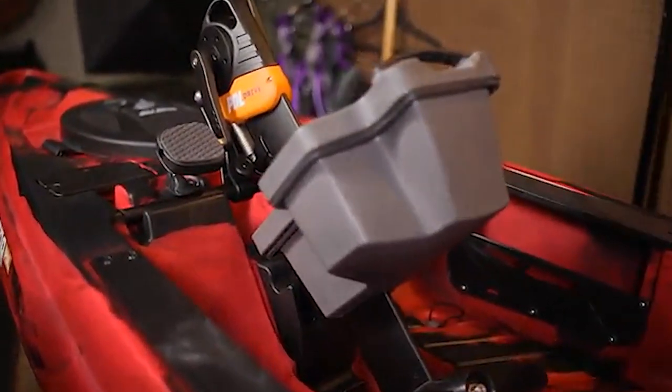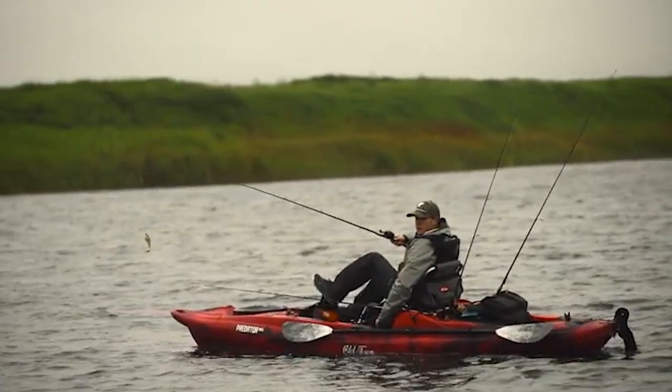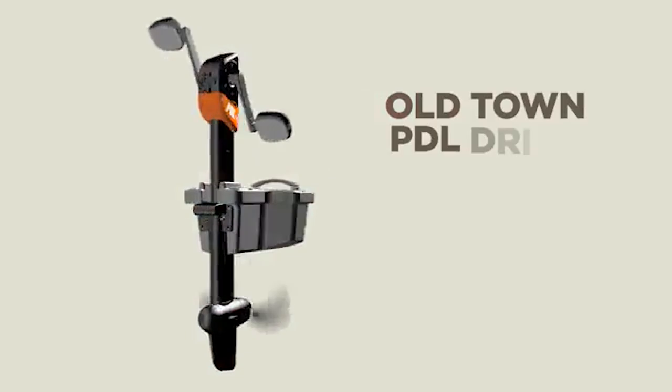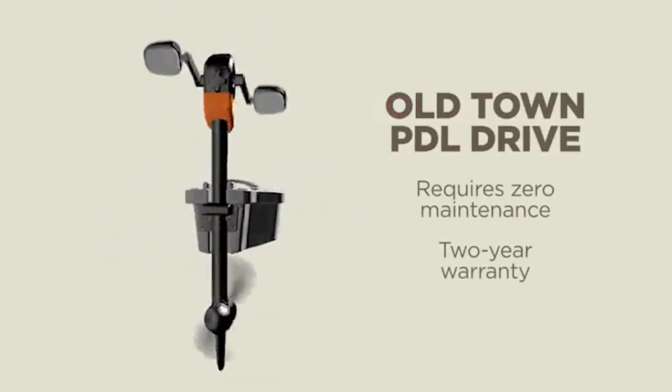The Predator PDL features hands-down the best pedal drive on the market. Unlike competitors, our drive doesn't require you to pull a lever or do anything fancy in order to go in reverse — just simply pedal backwards. Our PDL drive requires zero maintenance and comes with a two-year warranty.